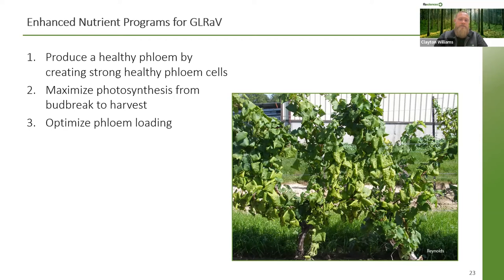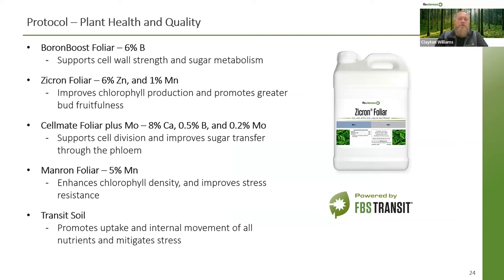In grape growing regions where GLRAV is known to occur, there are mitigation practices that should be considered and implemented. The first is to produce healthy phloem by creating strong, healthy phloem cells, focusing on nutrients such as manganese, calcium, and boron, which are all essential for strong cell walls and intracellular spaces, as well as phosphorus and zinc, which are essential for cell numbers and cell differentiation. Working at maximizing photosynthesis from bud break to harvest can be achieved by promoting CO2 uptake with nutrients such as boron, phosphorus, and calcium, and optimizing chlorophyll production with manganese and iron. To mitigate GLRAV specifically, optimize phloem loading by increasing the transfer of sugars from the source leaf or root to the sink fruit with potassium and boron.